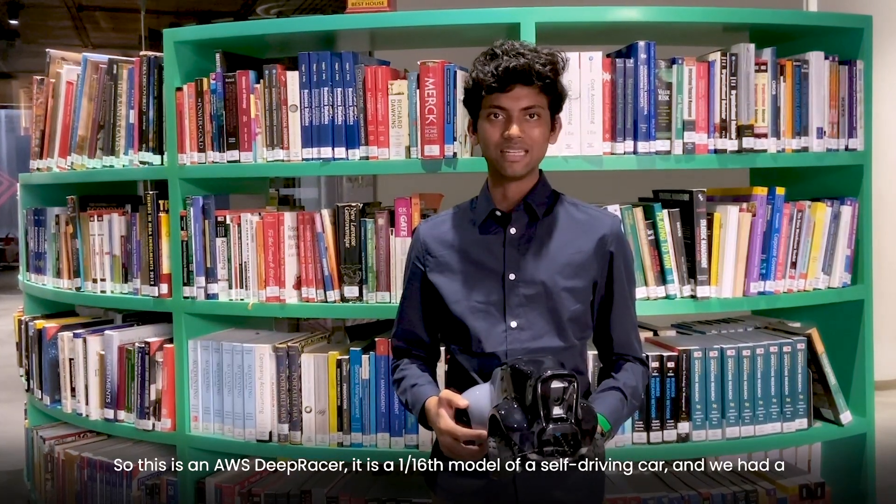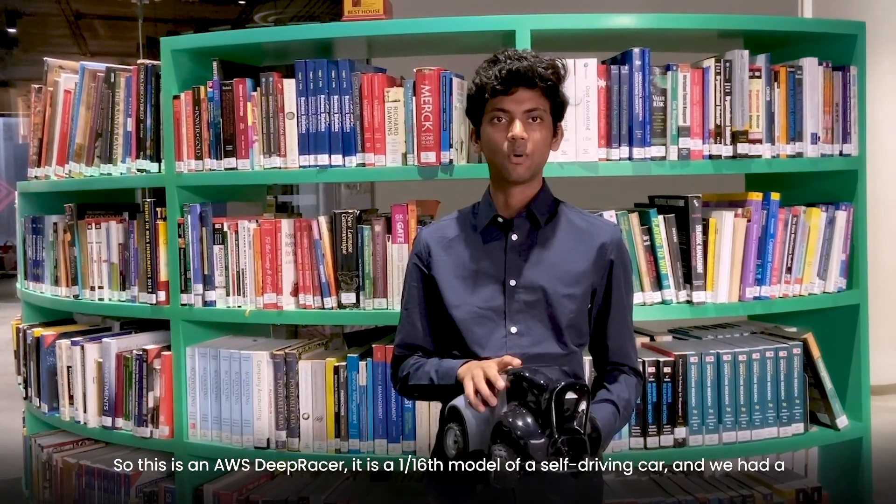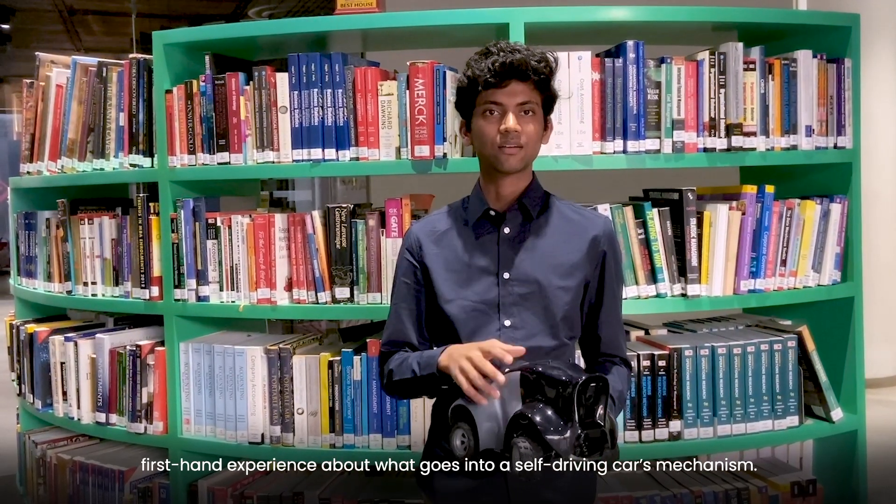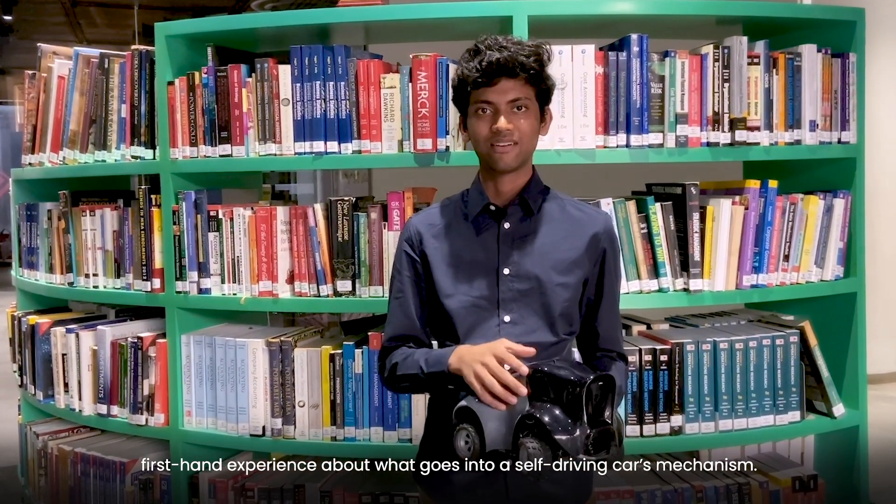This is an AWS DeepRacer. It is a 1/16th model of a self-driving car, and we had a first-hand experience at knowing what goes into the self-driving car category.